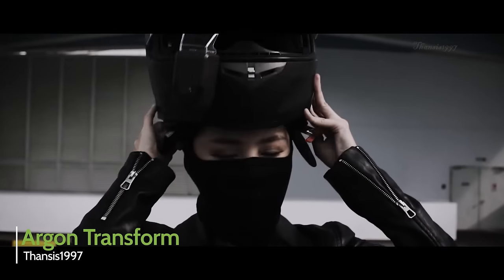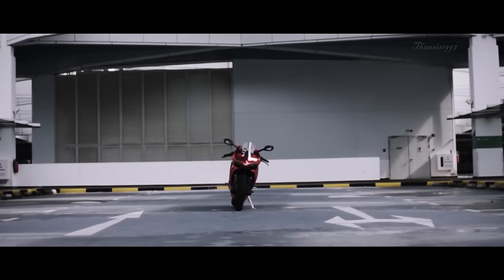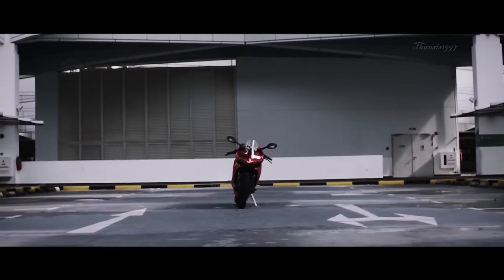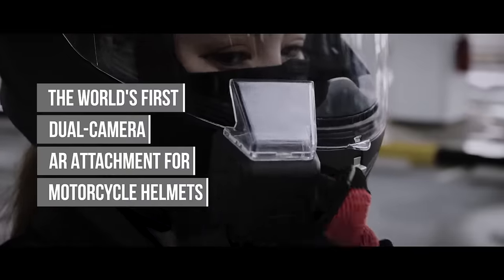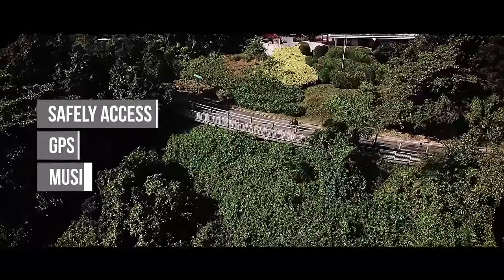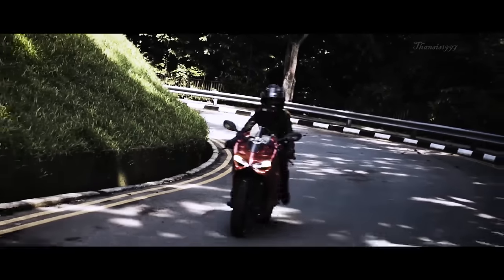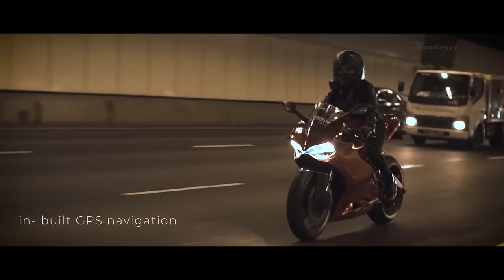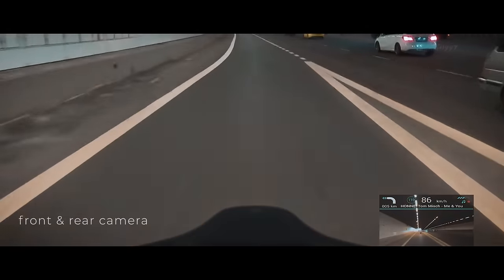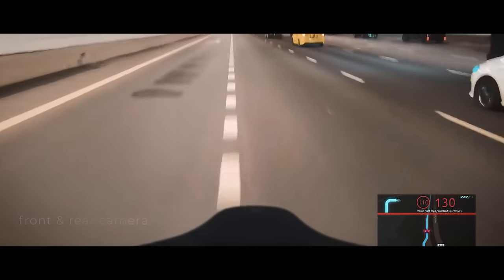What the ARGON TRANSFORM does is integrate various functions into one seamless easy-to-use interface. It combines AR heads-up display, rear camera, and quick and easy access to GPS, with a unique design to help keep your eyes on the road and limit distractions. The ARGON TRANSFORM comes with added protection in the form of a near 180-degree rear camera, which keeps you aware of your environment.